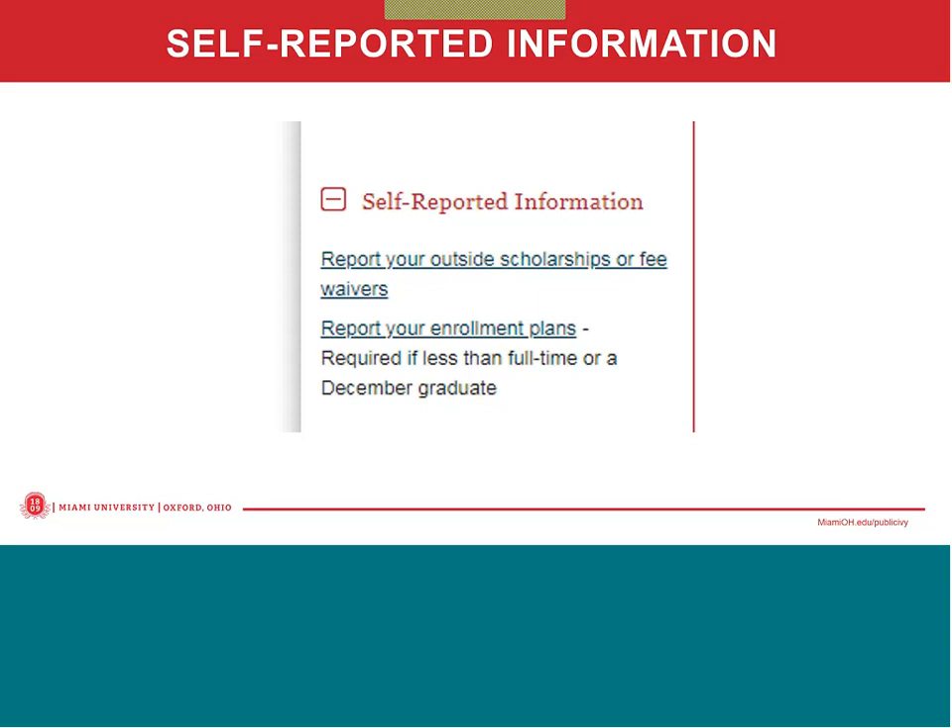Most outside scholarships are going to be sent directly to Miami and applied directly to the student's bill. But if an outside scholarship is made out to the student and Miami University, the student should first endorse the check and then send it to Miami or drop it off at a One Stop location. Any of the One Stop locations is fine for them to drop that off. If the student is sending in a check, it's important that they include their Banner ID or unique ID on the check.